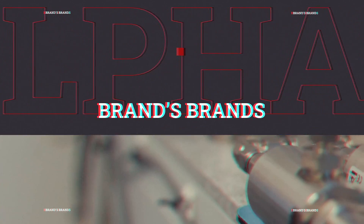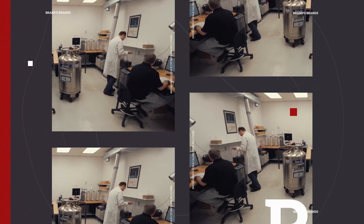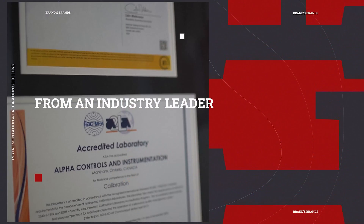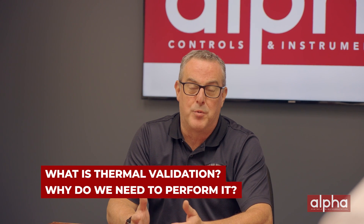Julie and Rob, welcome. Thank you. Let's get into it. The first question: what is thermal validation and why do we need to perform it?